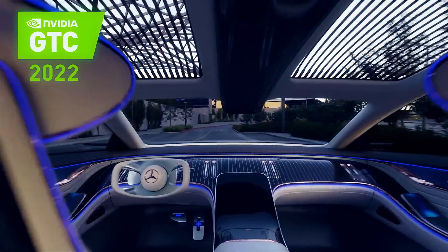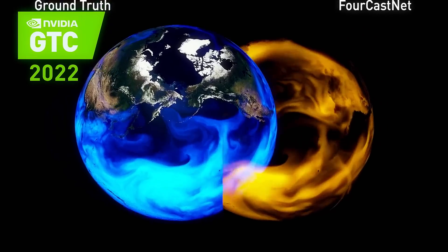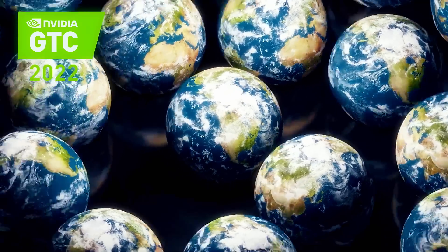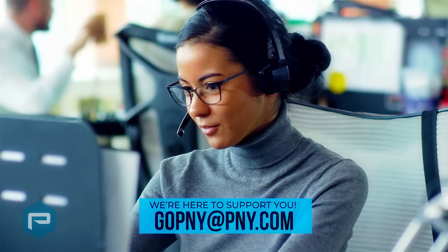P&Y is excited to partner with NVIDIA at GTC 2022 to help expand the Omniverse enterprise and to see and learn how NVIDIA's technologies, products, and solutions are taking us into the future. With our vast experience developed over the last 20 years,